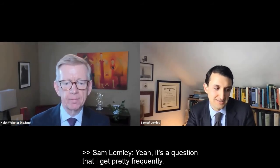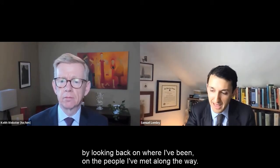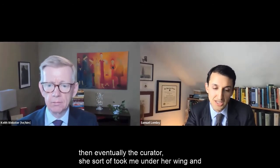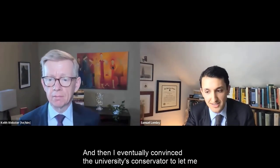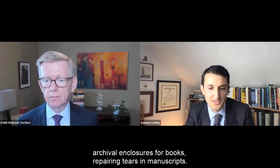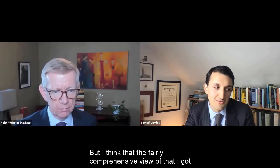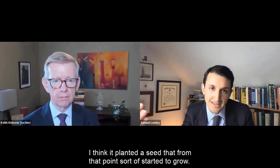It's a question I get pretty frequently, and one I can really only answer in retrospect — looking back on where I've been and the people I've met along the way. My journey into rare books really started in undergrad. I worked in the rare book collection at the university I attended, first in the cataloging department, but then the curator took me under her wing and invited me to participate on some really fascinating projects. I eventually convinced the university's conservator to let me work in the conservation lab — basically building archival enclosures for books and repairing tears in manuscripts. I was an English major, but I got a fairly comprehensive view of how a special collections library operates day to day, and I think it planted a seed that from that point started to grow.